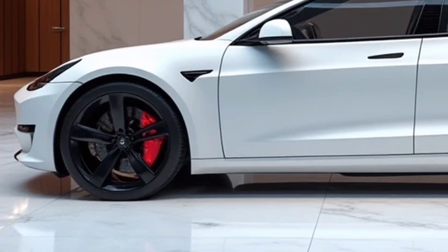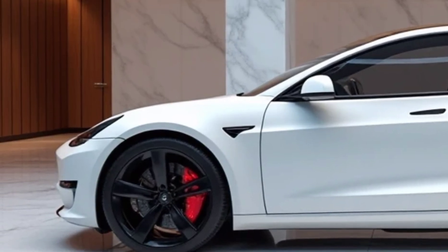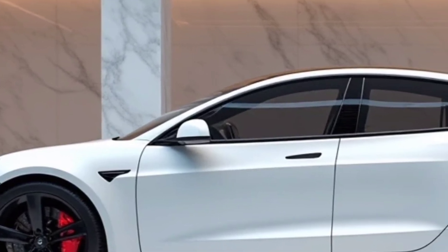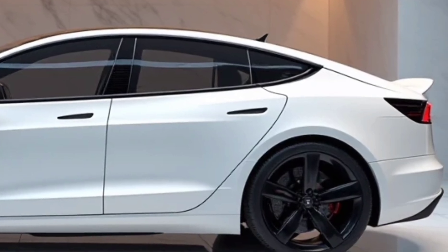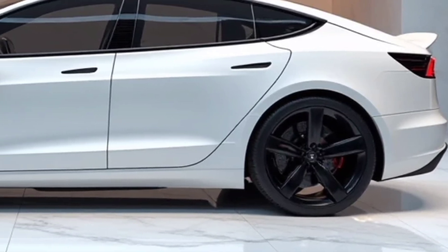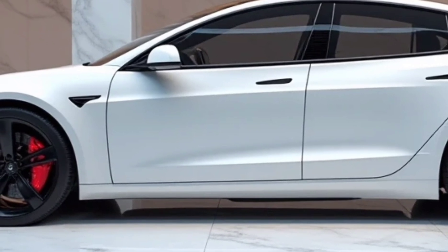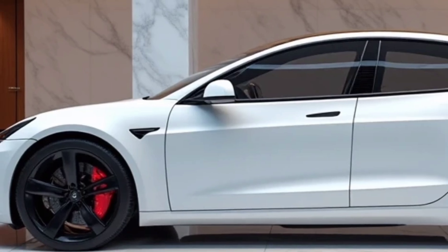Tesla's commitment to sustainability is evident in every aspect of the Model S Plaid. The battery pack is designed for longevity, reducing degradation over time. Tesla's closed-loop recycling system ensures that battery materials can be repurposed efficiently, reducing environmental impact. The use of sustainable interior materials aligns with the company's eco-friendly vision, and the all-electric powertrain eliminates emissions, making the Model S Plaid a compelling choice for those seeking both performance and sustainability.